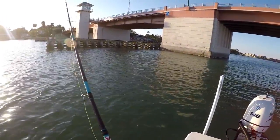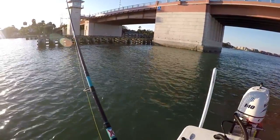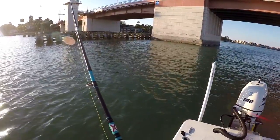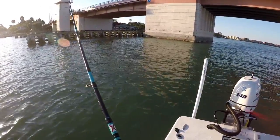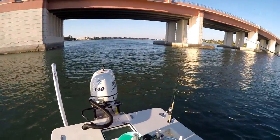I'm just going to let it drop to the bottom. Can you feel the bottom? Yeah, I'll pick it up a bit. It's going to feel like you don't have a bite sometimes. Yeah, this fish is a big size.